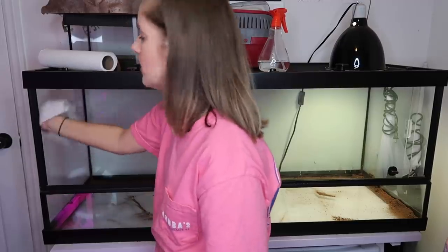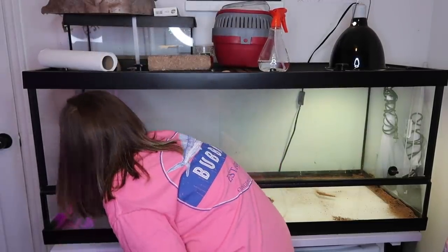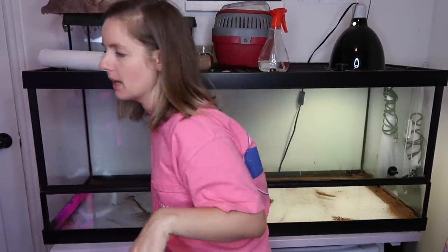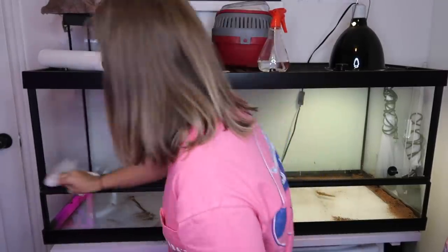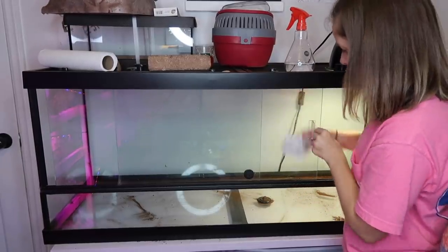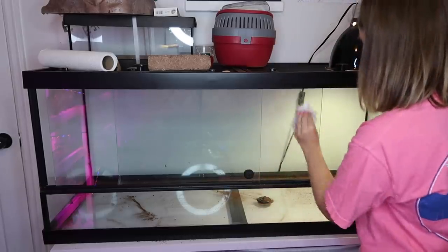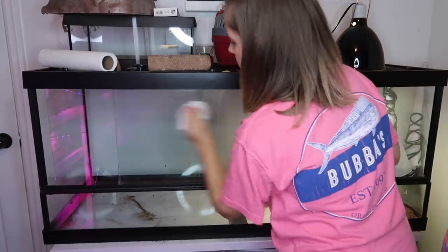The walls aren't really that dirty — Koa is actually a pretty clean pet. He doesn't really make that big of a mess. He does trek through his water and get that everywhere, and drag substrate around, but other than that he's not really messy. He's a very good turtle. We'll wipe down the doors too while we're at it.